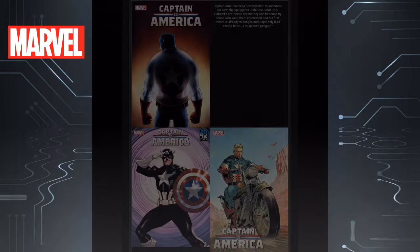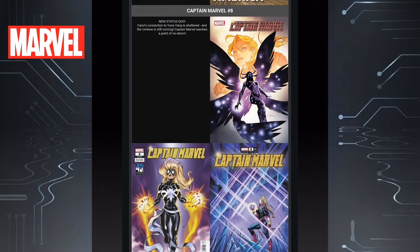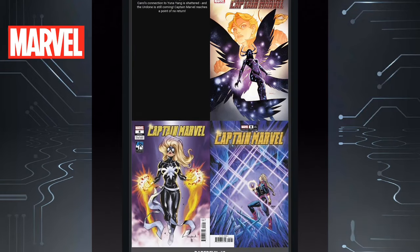Then we have Captain America Issue 9. Doesn't look like it's tied to anything — Blood Hunt doesn't have the banner on it. Is anybody reading Captain America? Then we have Captain Marvel Issue 8. Not reading Captain Marvel right now, but that bottom left cover is smoking. Love that black costume.